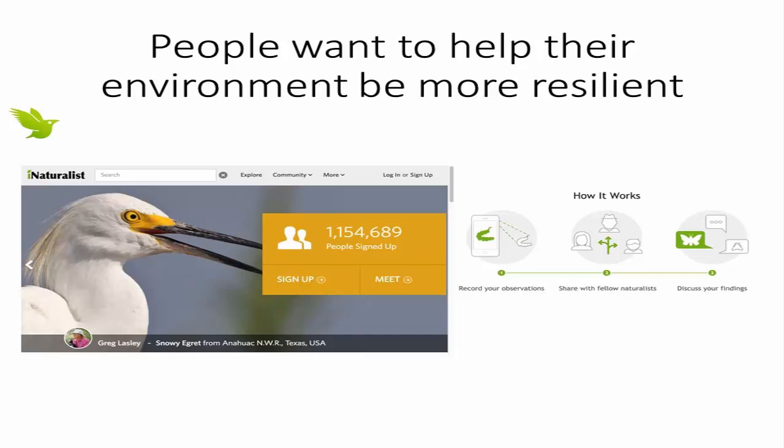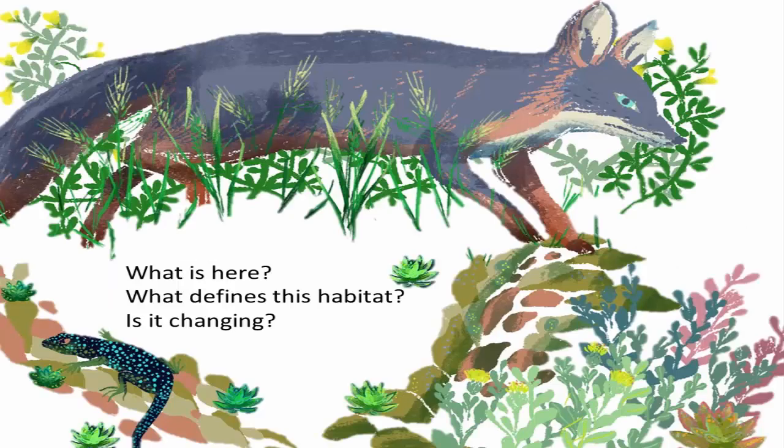We have this community of people that are really primed to do more, to build a strong feedback loop with professional scientists and monitor the biodiversity in their local areas. We also have the California Naturalist Certification Program with over 40 different campuses across the different biomes of California where you can get local naturalist skills. What we want to do is help people understand what's here, what defines the habitat they're in, and to track if that habitat is changing.